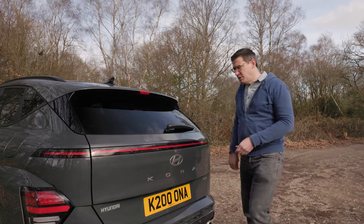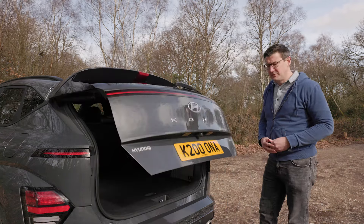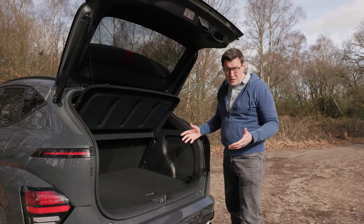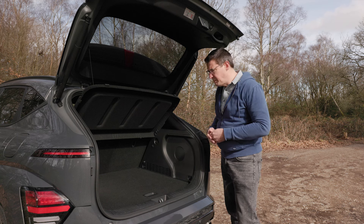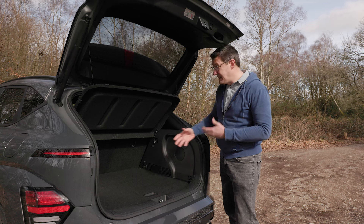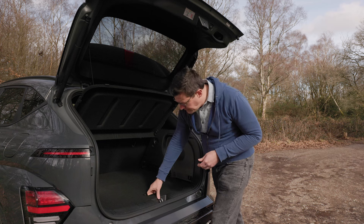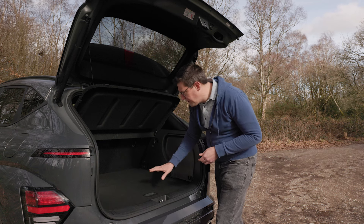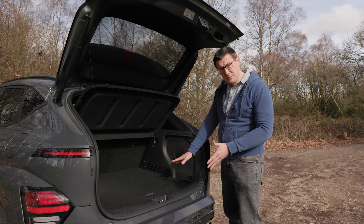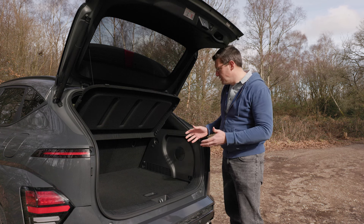The new Kona has a decent sized boot — there's 466 litres of space for your bags. What's pleasing is that that space is the same whether you go for the hybrid or the regular petrol model; you don't lose any space with the hybrid, which you can do with some cars as there needs to be somewhere to store the batteries. You get a false floor which you can either have on a higher setting — giving you a nice flat entrance with no load lip — or you can lower it down to get one large space.